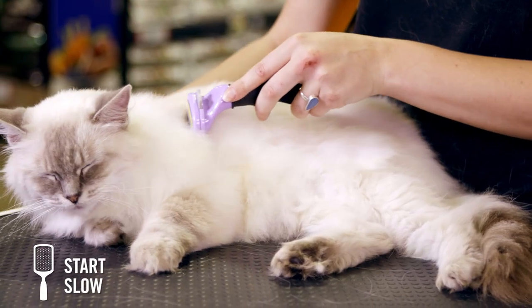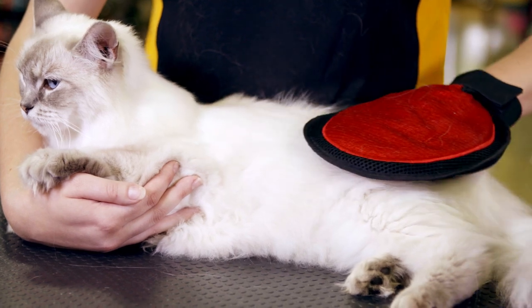Keep your grooming sessions short, only 5 to 10 minutes, then gradually increase your time until your pet is used to the routine. For long-haired cats, we recommend daily brushing.